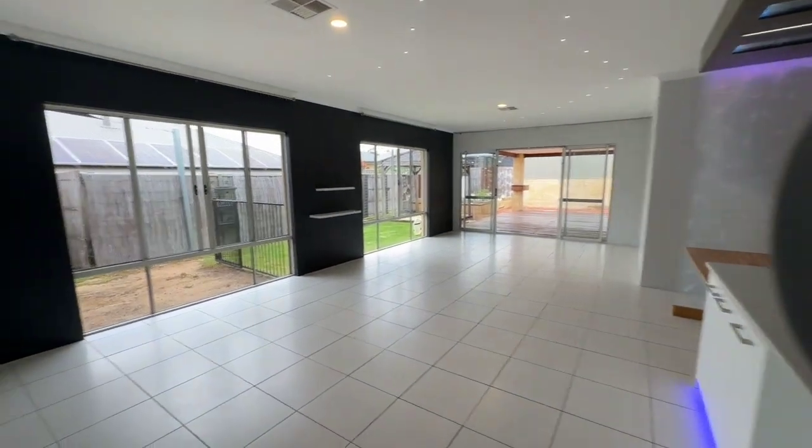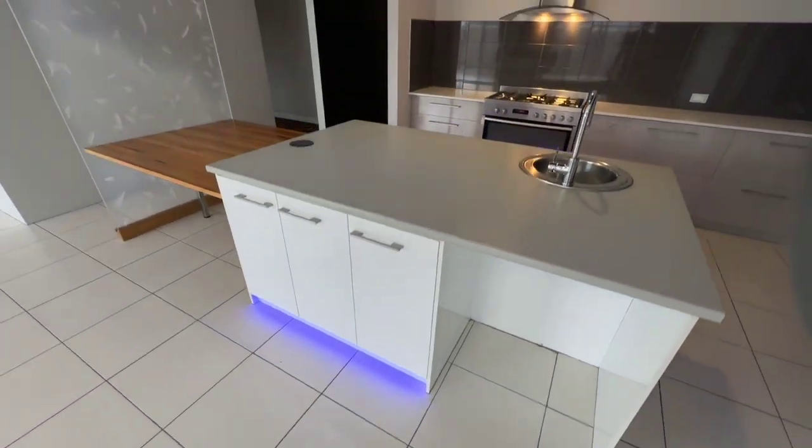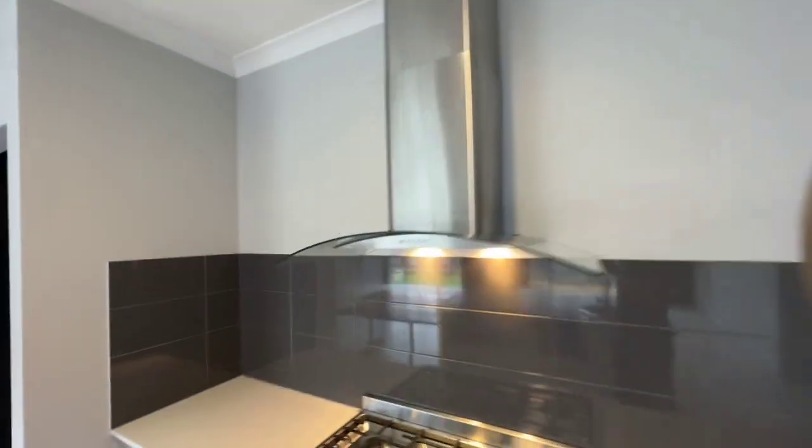Big open plan living with a feature wall. Ducted reverse cycle aircon. Feature lights throughout, including feature lighting on the benches. Fridge space and cabinets. Big 900mm cooktop and range hood.